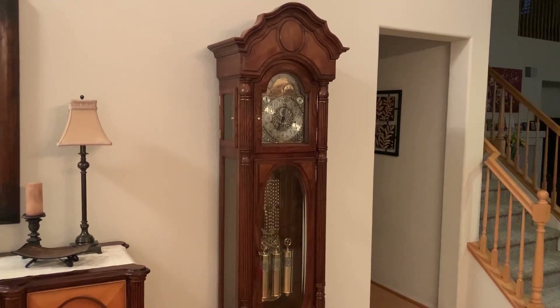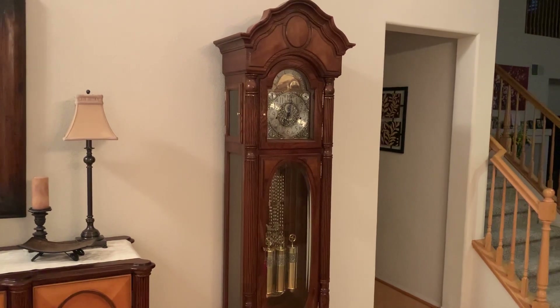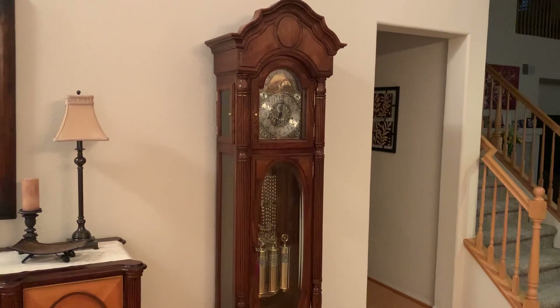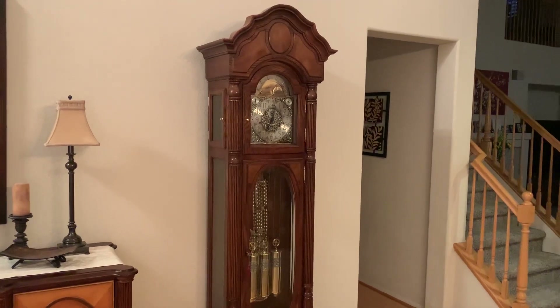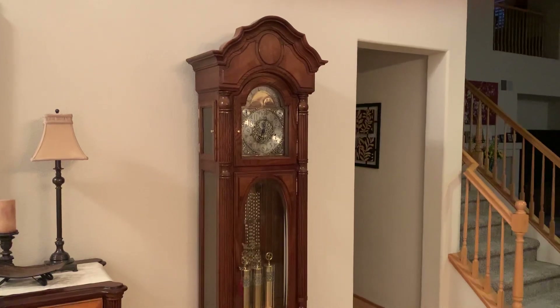Please — I know these are difficult times with COVID and divorces and money and every other thing — but please don't ever ignore your floor clock, because as Ridgeway used to say in their ads, a clock is the heart of a home.